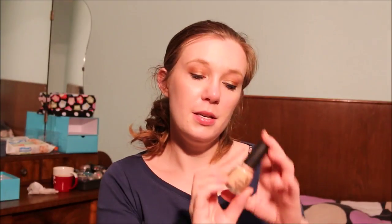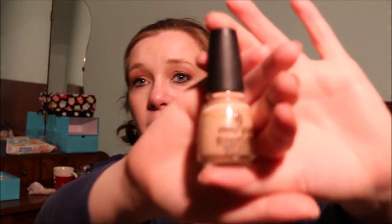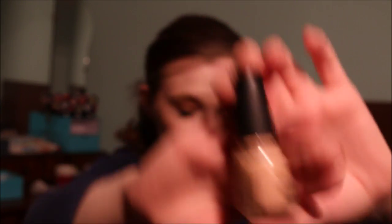Then I have my OPI I Eat Mainly Lobster — I'm undecided about this one. It's a very cute color and it would be perfect for spring but I have to think about it. Next up I have another China Glaze nail polish in Sunset Sail — I love this shade because it's a very nude shade, and I'm going to keep this one around for my project use it up.